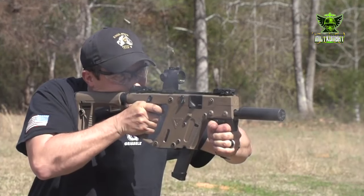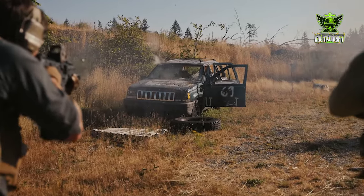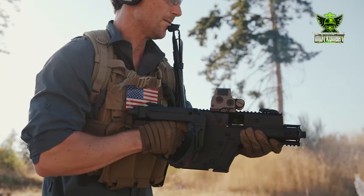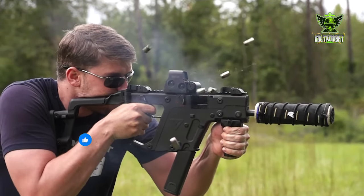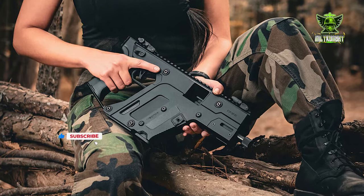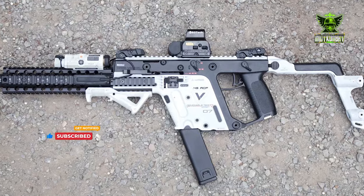Despite its formidable capabilities, the KRISS Vector remains surprisingly portable. Its compact size and lightweight construction make it ideal for mobile operations and tight spaces. Whether in urban environments, vehicles, or confined spaces, the KRISS Vector excels where other rifles falter. Its compact dimensions and foldable stock allow for easy storage and transport, without sacrificing performance.